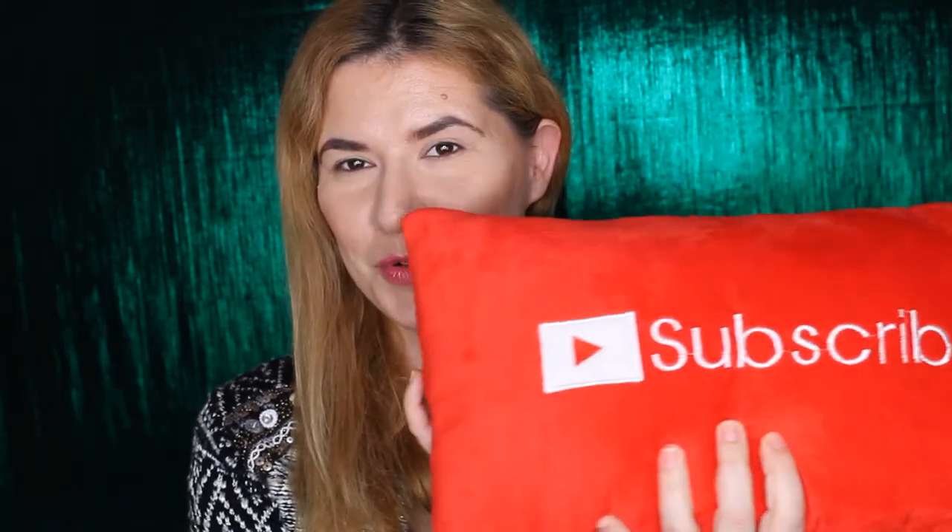Hi everyone and welcome to this video. If you're new, welcome to my channel — don't forget to subscribe so you don't miss any of my videos and push that notification bell. Today we are going to play a little bit with the glitter.